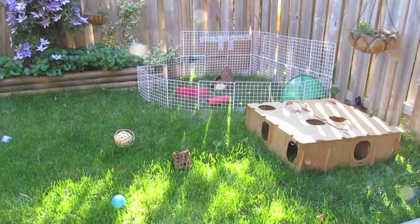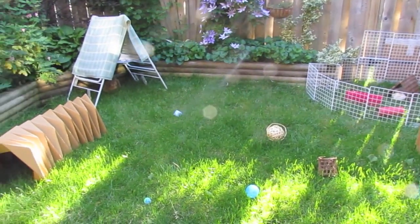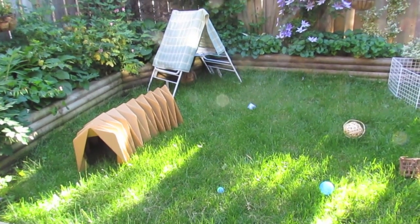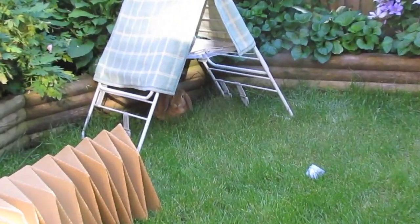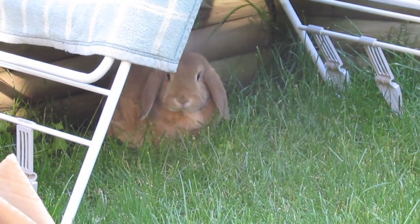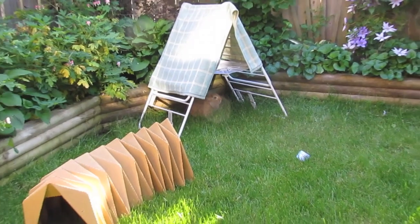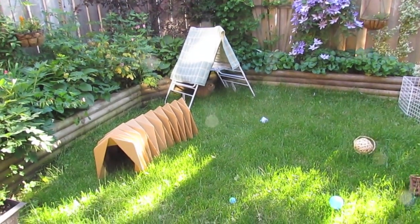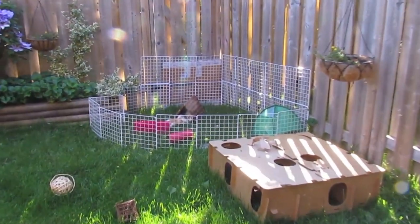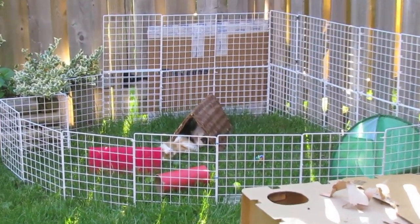Hey guys, it's Budget Bunny here back again with another video. I wanted to apologize because I know I haven't made too many videos in the last few weeks. Right after I got back from Cuba, I actually came down with a really nasty cold, and then even when my cold started to go away I still had this cough that was keeping me up all night, so I kind of turned into a zombie for a while and I really had no energy to do anything, especially after spending my whole day at work.